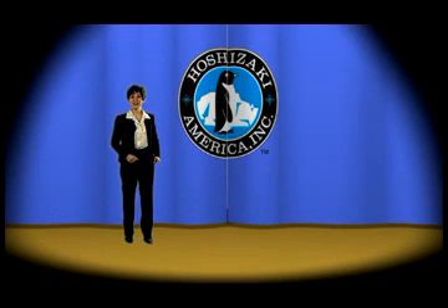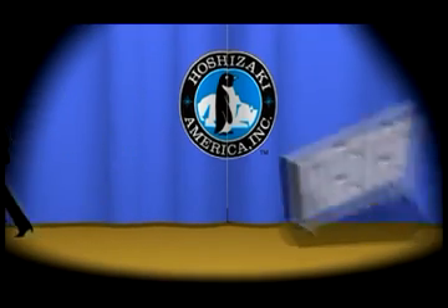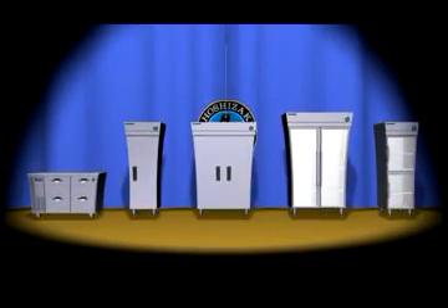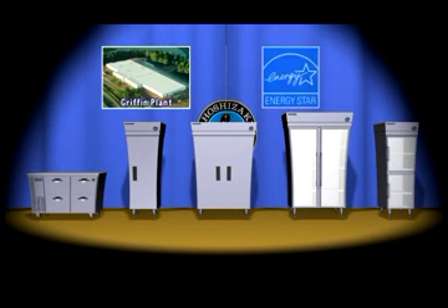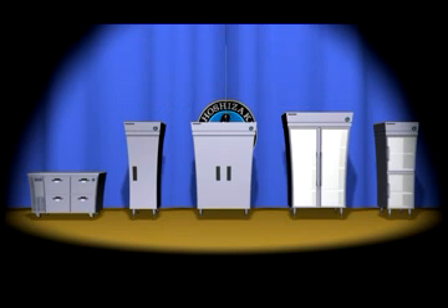And last but not least, we present to you our reach-in refrigerators and freezers. Hoshizaki Temp Guard and Safe Temp Refrigerators and Freezers are all run tested at the Hoshizaki Factory in Griffin, Georgia, and utilize the latest state-of-the-art technology. Hoshizaki participates in the Energy Star program. Our reach-ins meet the criteria by providing environmentally-friendly, energy-efficient products.